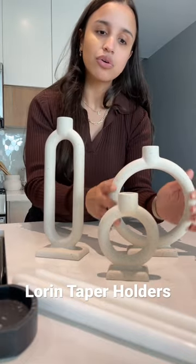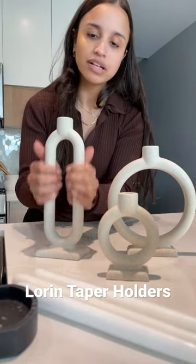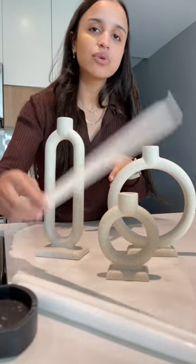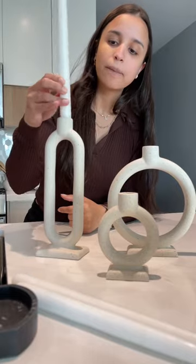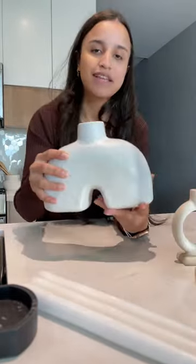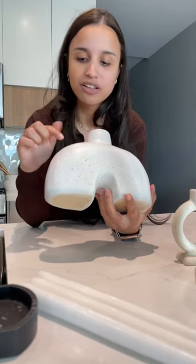These three candle holders — I think they are such a vibe. I love the neutral color but it has like a little texture on it. They have different sizes and I got these three different ones. I also got these candles to put in the holes in the candle holders.